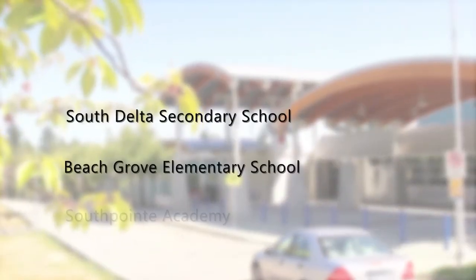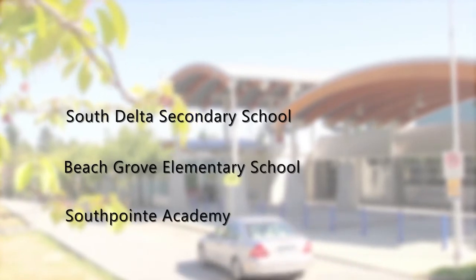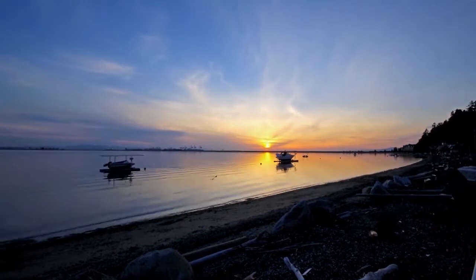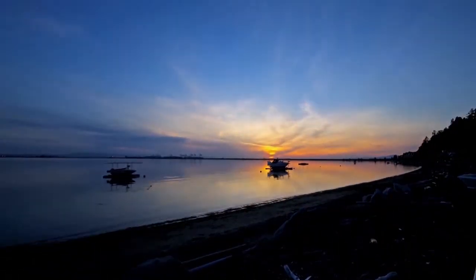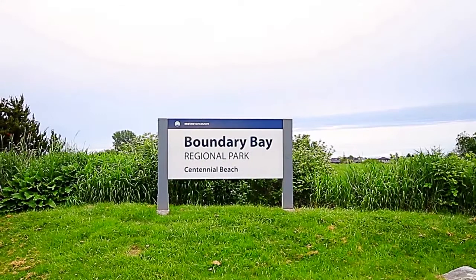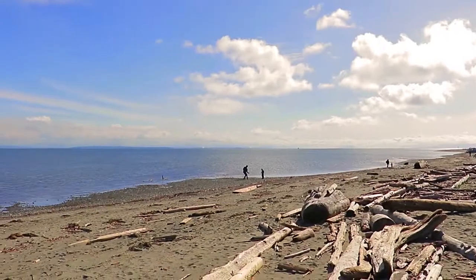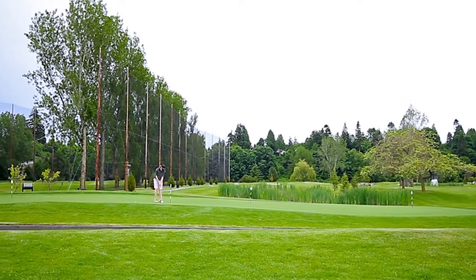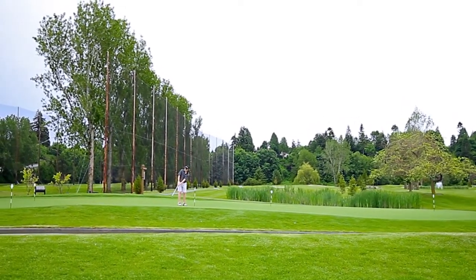Located within the catchment for South Delta Secondary and Beach Grove Elementary, and close to South Pointe Academy, this home is surrounded by beaches, making for an unparalleled summer experience. Boundary Bay Park has walking trails, while the nearby Beach Grove Golf Club offers more sunny day recreation.